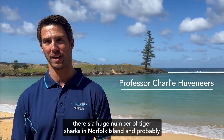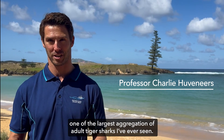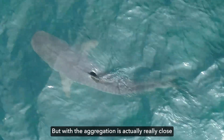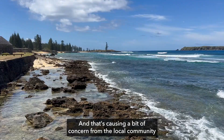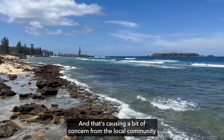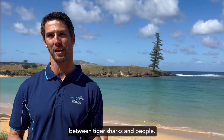There's a huge number of tiger sharks in Norfolk Island — probably one of the largest aggregations of adult tiger sharks on record. But the aggregation is actually really close to some of the most popular swimming and surfing areas, and that's causing concern from the local community about the potential interaction between tiger sharks and people.